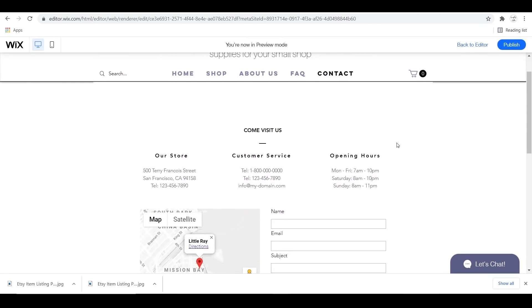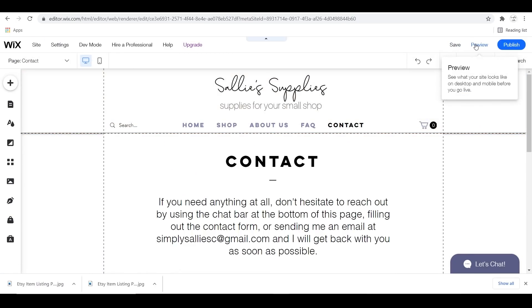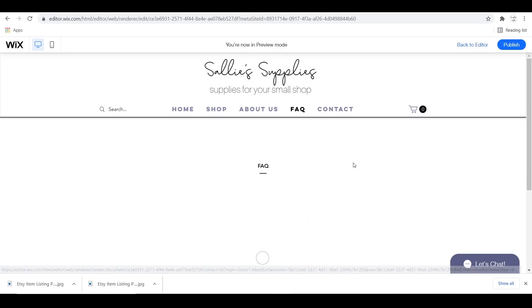Updating the contact page is very, very important. Customers are going to want to know how to get in contact with you. I went and updated this to let them know how to reach me — they can utilize the chat, fill out the form, or send an email. Just let them know it's easy to get in contact with you.